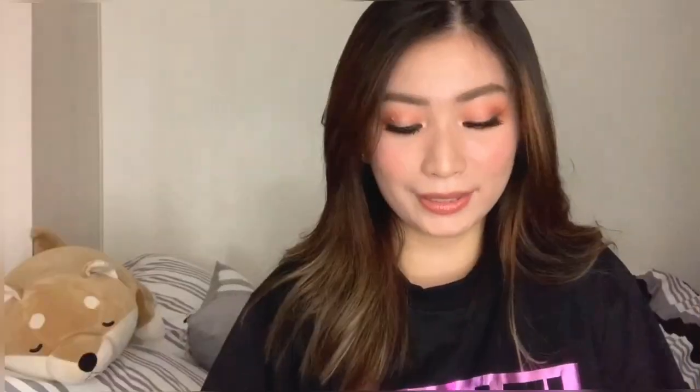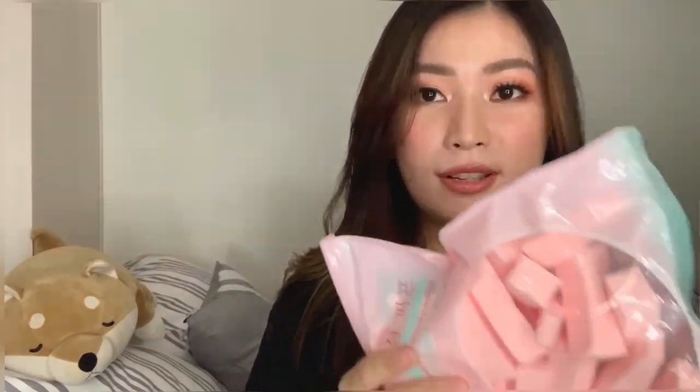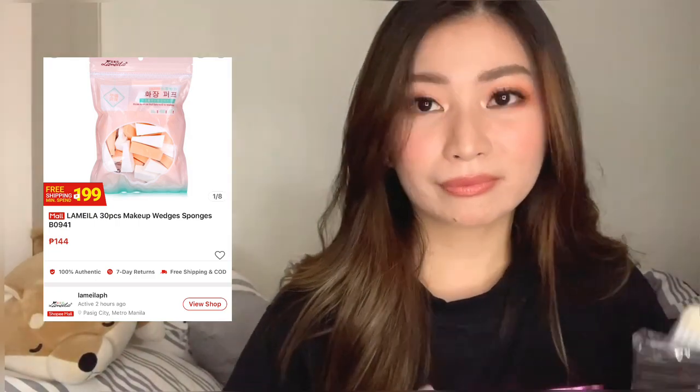Next are these disposable lip brushes, disposable mascara wands, and disposable foundation sponges. I use these for clients since I'm a makeup artist — especially now, hygiene and safety are a necessity. You can't risk contamination from the lips or eyes, and using the same brush on different clients is a real concern, so disposables are much safer and more comfortable for everyone.